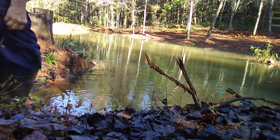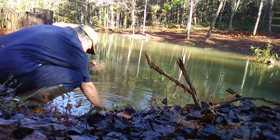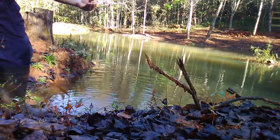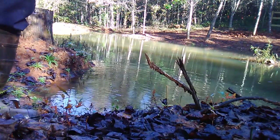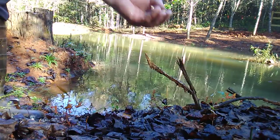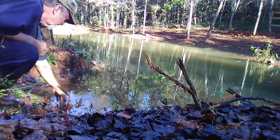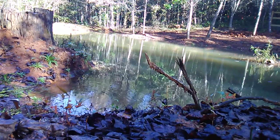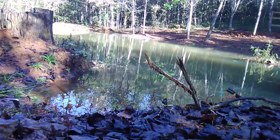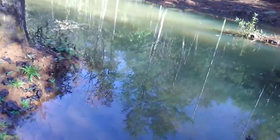I see a couple laying at the bottom. There's one that doesn't look too lively — we'll see if he makes it. There he is; I don't know if the camera's focusing on him, but he's starting to kick. I'll get him back in there and see what he does. Now he's moving better — he's just shocked. We'll leave him right there.